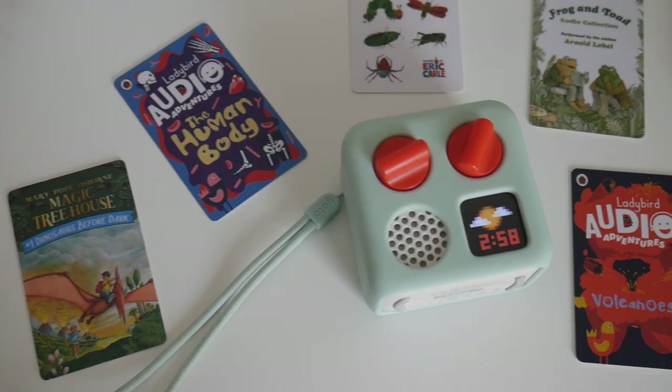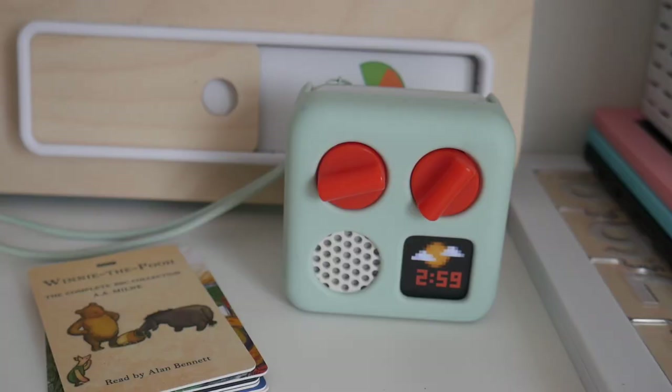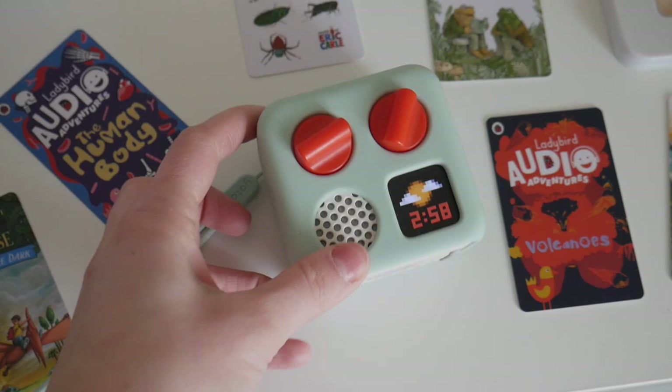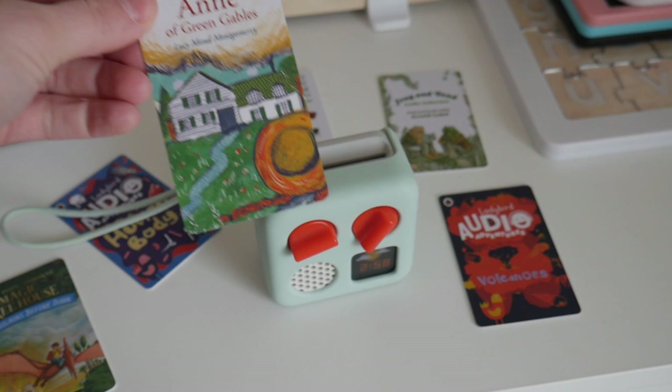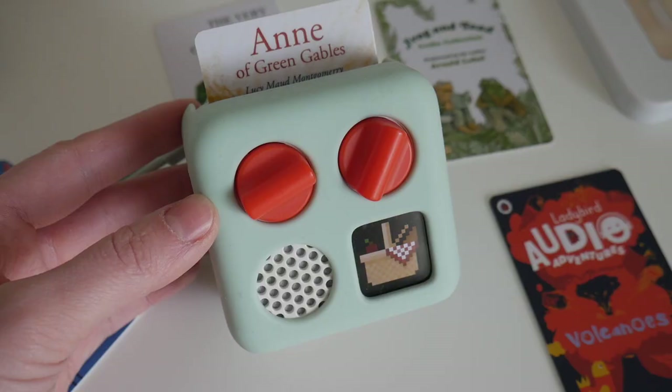Another thing we really love to use is our Yoto player. It's so great because you can get over 800 different cards for it and it is one of our favorite things. We use it every single day for so many awesome educational purposes. It has no internet, no screens, no microphones — nothing — so it gives kids a safe way to access content, which is amazing. One of my daughter's favorites is Anne of Green Gables and she loves it so much.